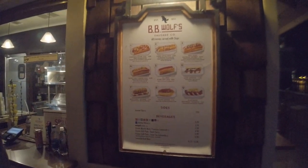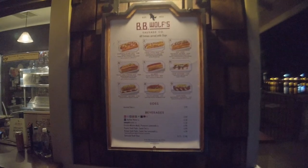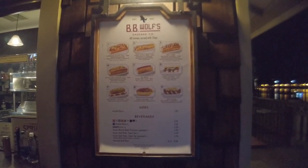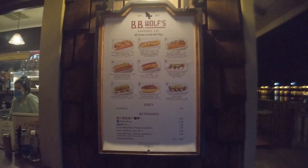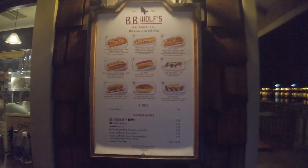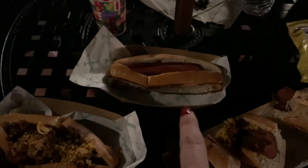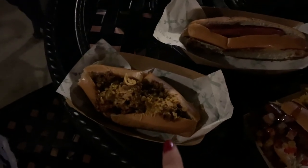Here is the menu for BB Wolf's. Nicholas is going for the all beef plain hot dog, number five. Everything looks good — I'm going to have the lamb sausage with yogurt sauce. I ordered the three little pigs, which is a combo. Nicholas got the plain one because he's a picky eater, and Scott got the chili cheese dog.